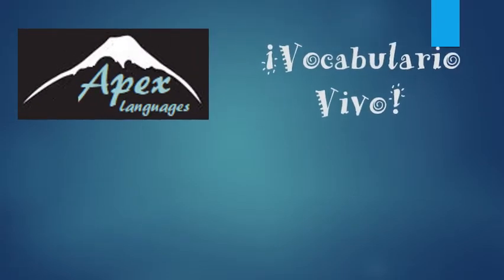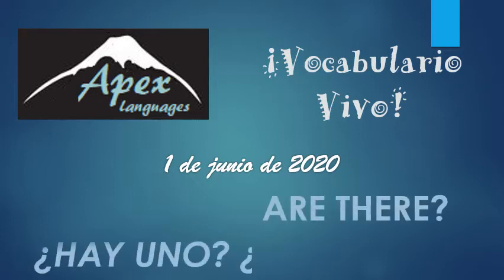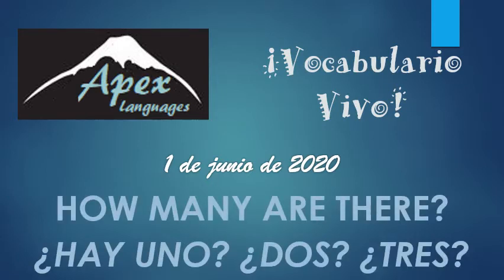¿Qué tal amigos? This is Stephanie from Apex Languages with another Vocabulario Vivo. Today, you ready to learn some numbers? I think you are, so let's get started.